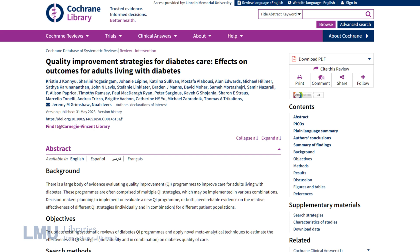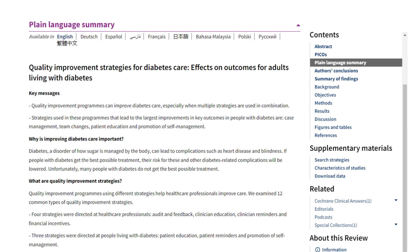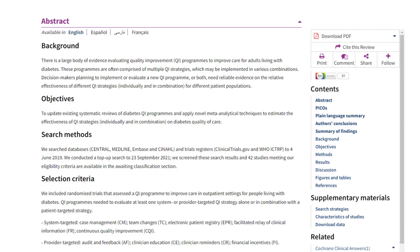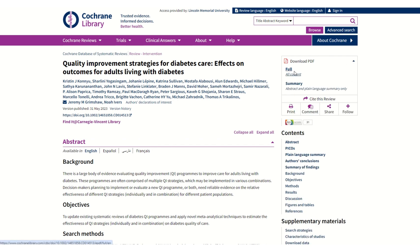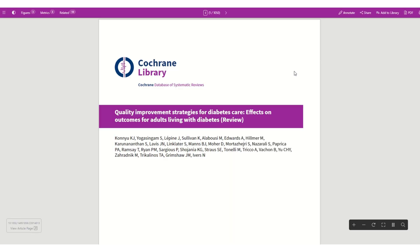When you open a review, you'll find an abstract, plain language summary, and the full review. The plain language summary is particularly helpful for understanding the key points without getting lost in the technical details. The abstract provides a concise summary of the review, while the plain language summary translates the findings into everyday language. If you want to dive deeper, the full review includes detailed information on the methodology, results, and implications for practice.